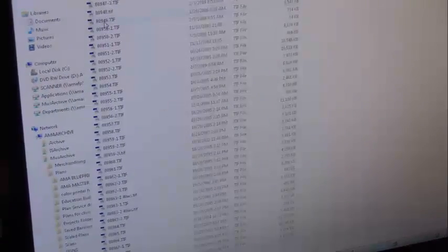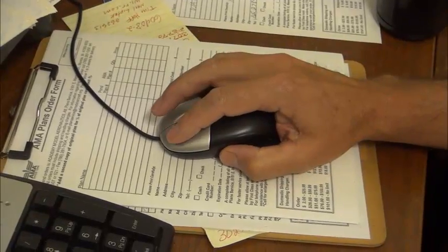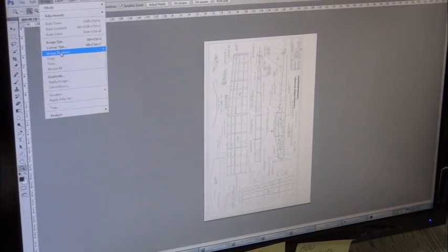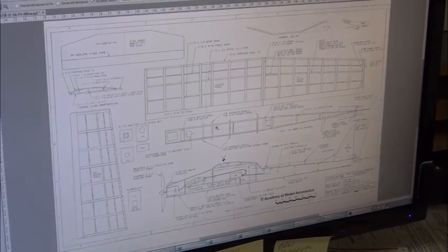Here Greg prepares Bob Averly's Scratch 1 plans for printing. After opening the plans, Greg inspects them to make sure they're usable. If necessary, Greg will address any concerns or issues with the builder.